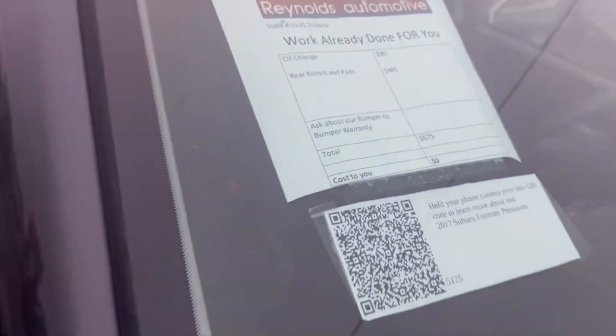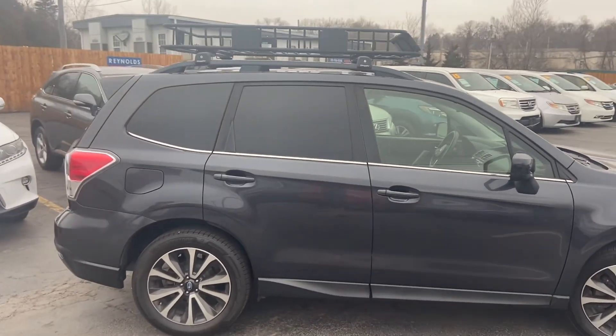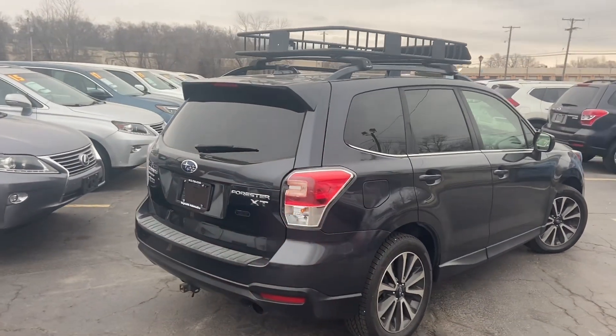That is $575 worth of work you don't have to worry about. You've got deep tinted glass there on the windows. This does have a five-star safety rating, and in fact it is a Top Safety Pick Plus.